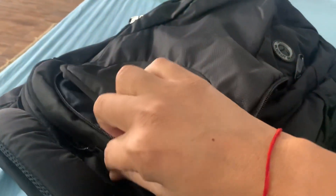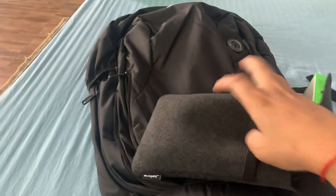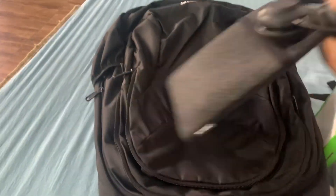Let's go through the second compartment. It looks like a headphone — yeah, it's a headphone with mic. It looks very good.